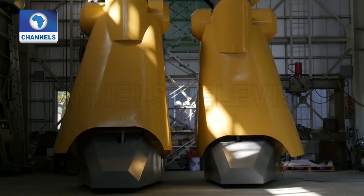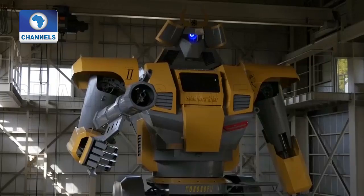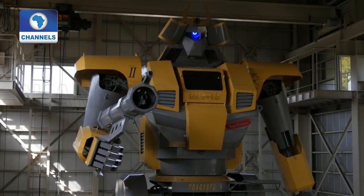However, transporting his robot out of the hangar will be tricky. It needs to be dismantled, as it is too tall to pass through the entrance.